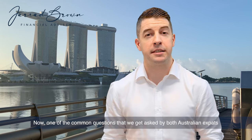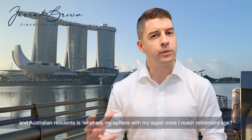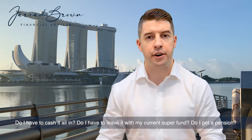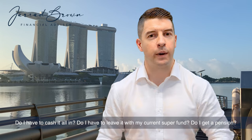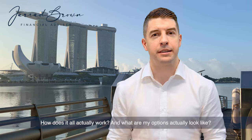One of the common questions we get asked by both Australian expats and Australian residents is: what are my options with my super once I reach retirement age? Do I have to cash it all in? Do I have to leave it with my current super fund? Do I get a pension? How does it all actually work and what do my options actually look like?